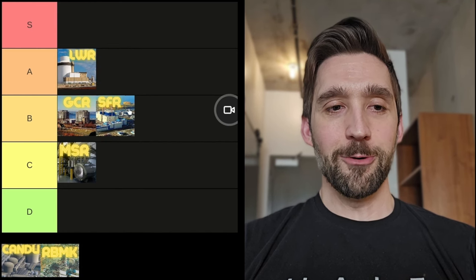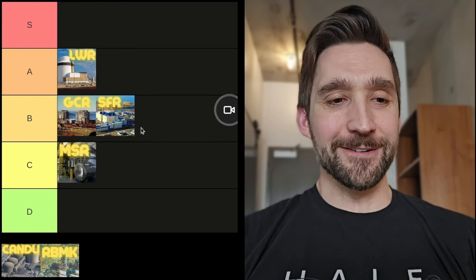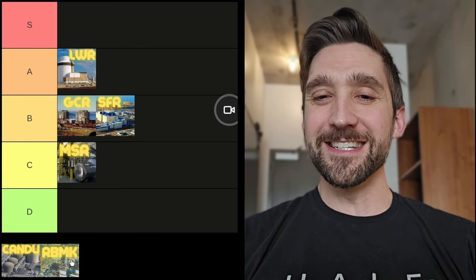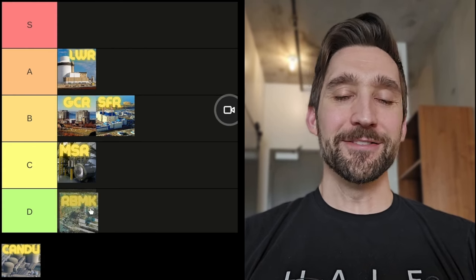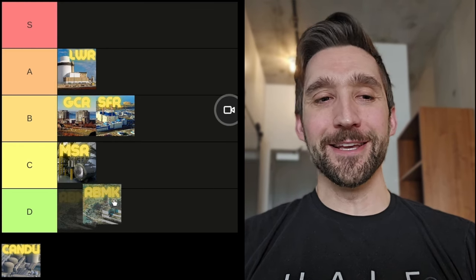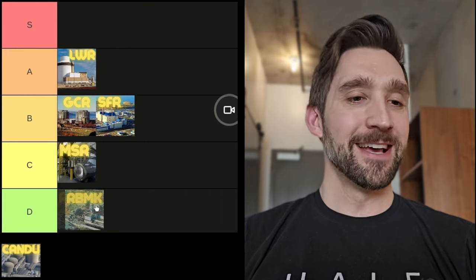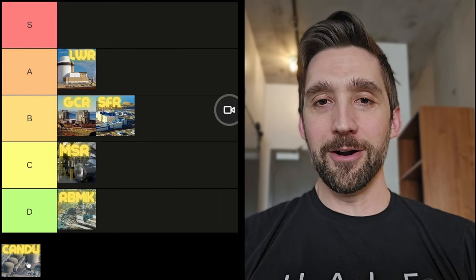This is a real easy one — the RBMK, that's the Chernobyl type reactor. If it didn't have that accident, I'd probably put it in B or C tier if it had containment and all those things, because the other RBMKs that weren't Chernobyl ran pretty well. But just because Chernobyl happened — I'm sorry RBMK, but you are a D tier reactor.